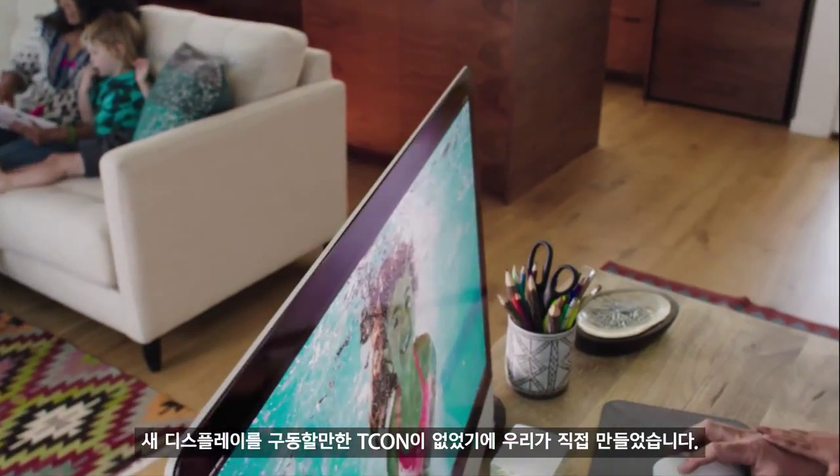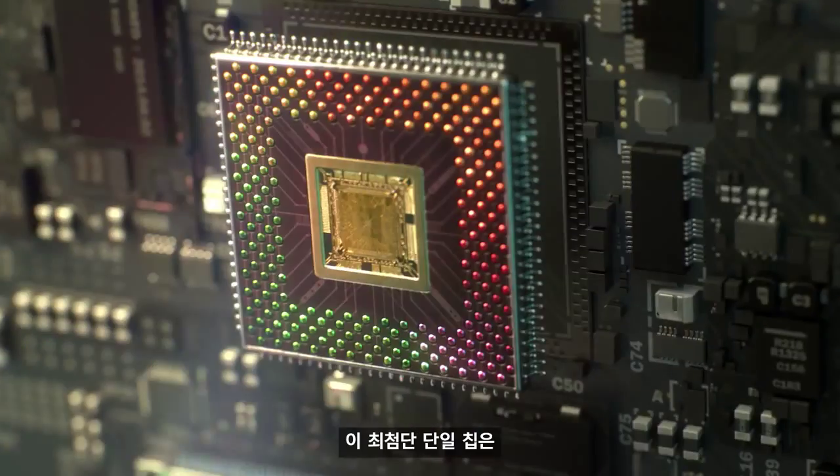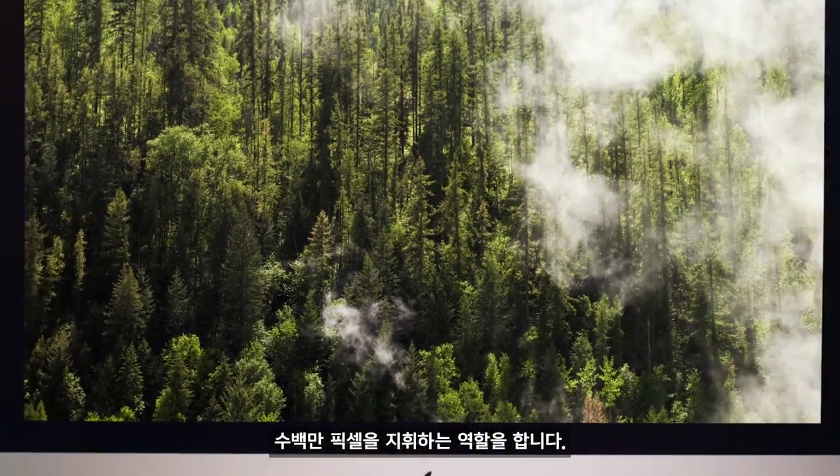For this new Retina display, a T-Con didn't exist that could do the job. We had to create it. This single, incredibly advanced chip is responsible for directing millions of pixels.